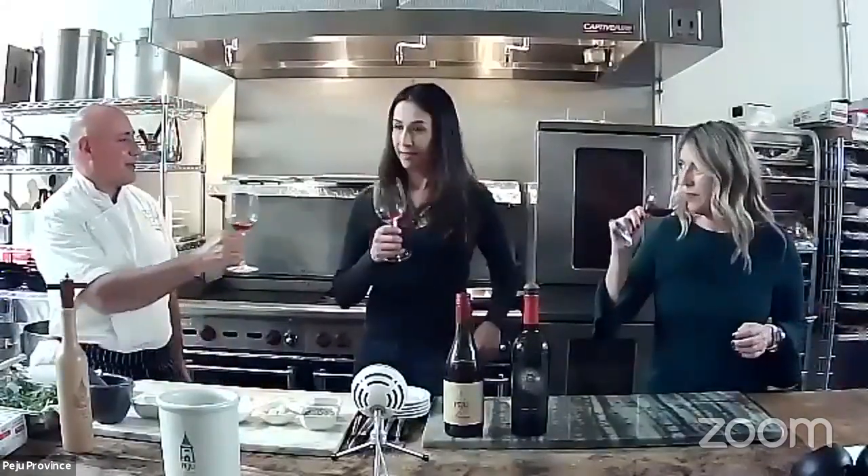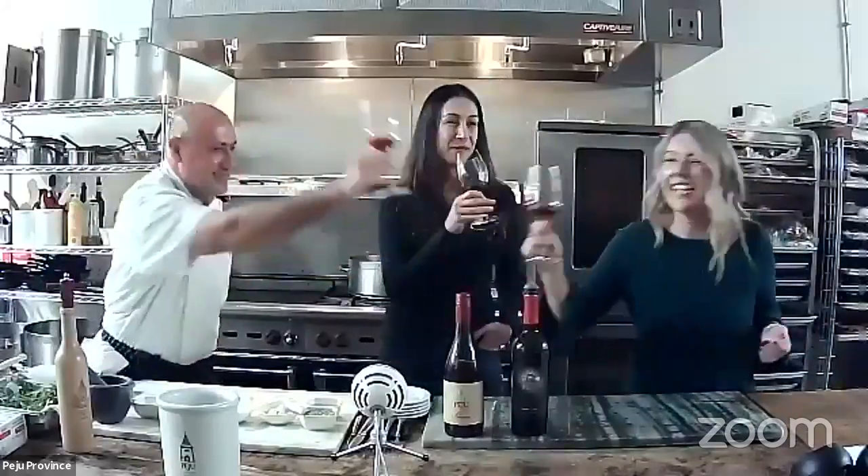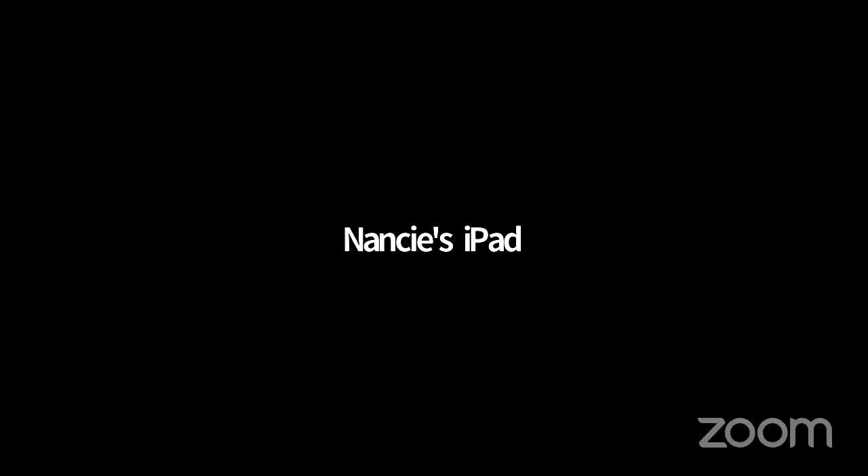Cheers, everyone! We're having the Peijoux Province — cheers!